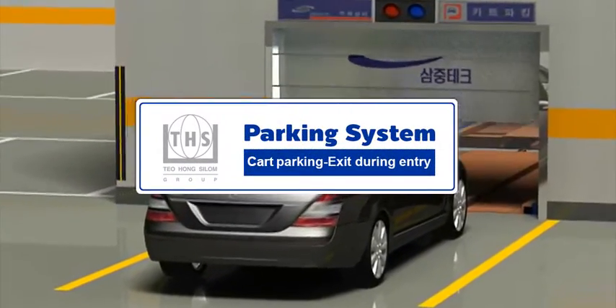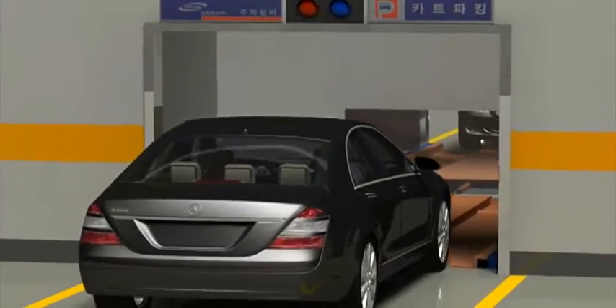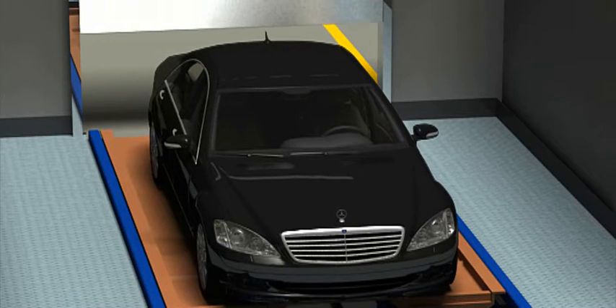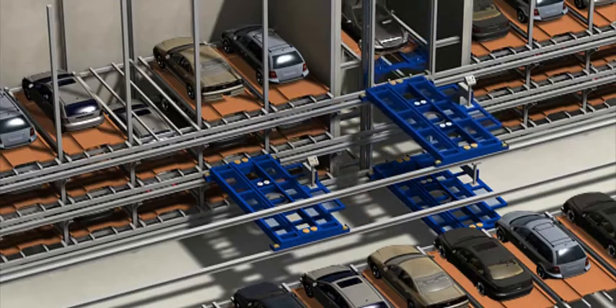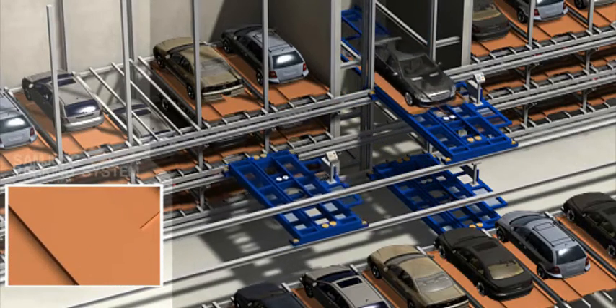Welcome to Sumjung Tech Parking System. Once the vehicle is lowered by the lift, it is raised onto a cart and put into a parking space.